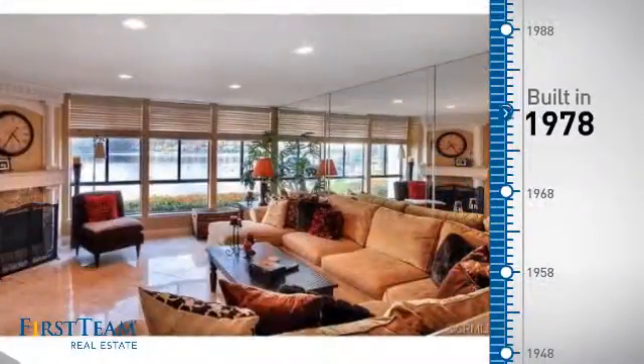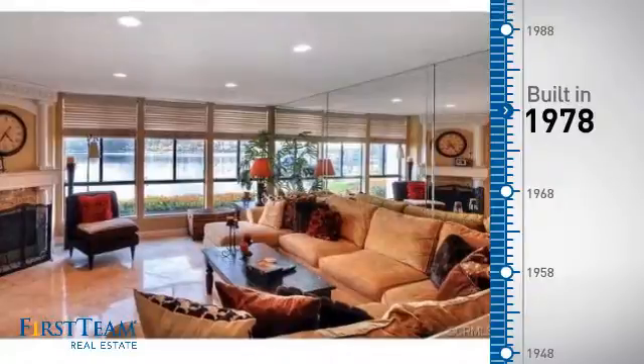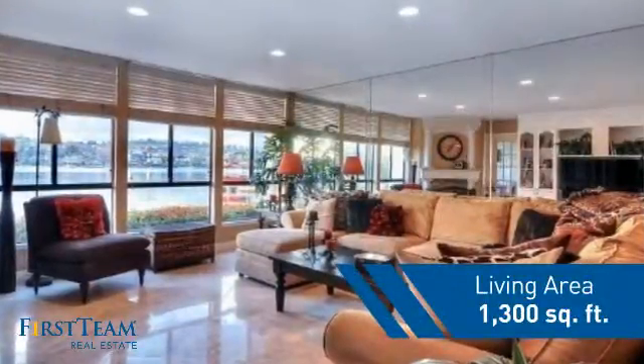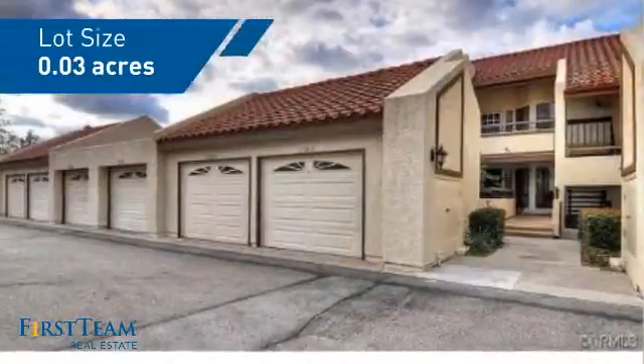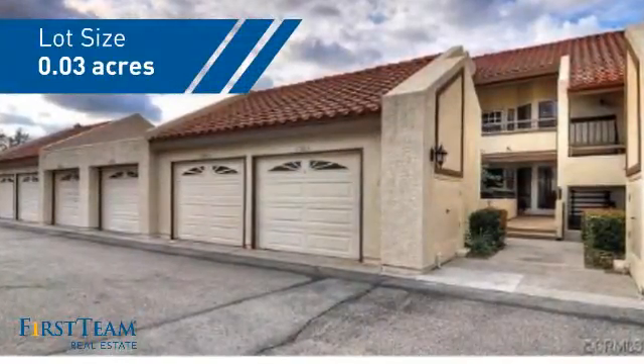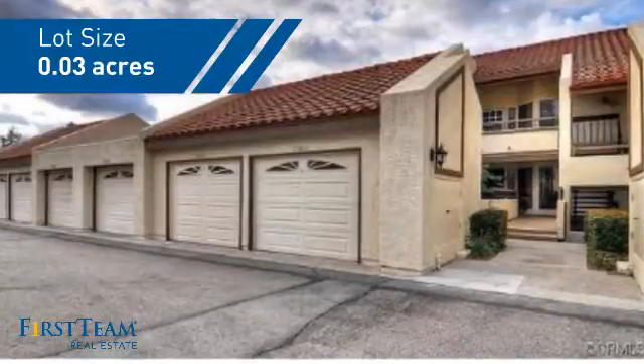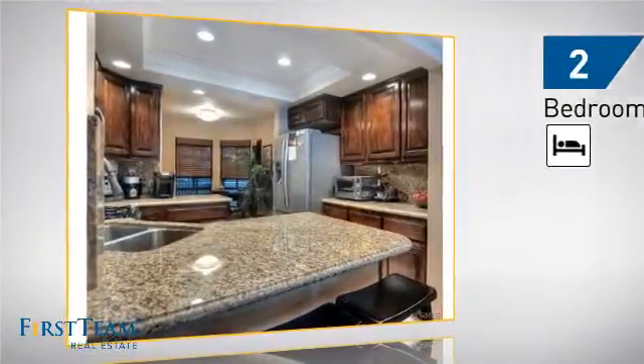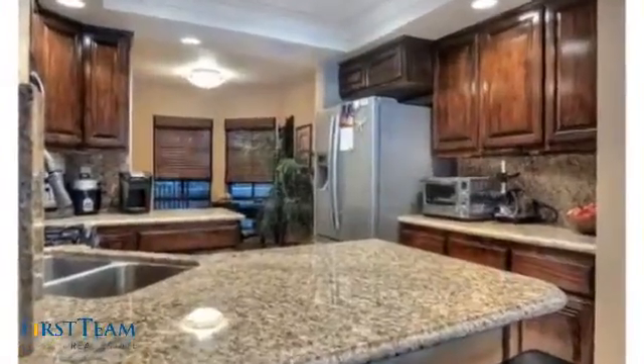This property was built in the late 70s and features over 1,200 square feet of space, giving you a spacious layout to play host or kick back and relax after a long day. Inside, you'll find two bedrooms, so you always have a private space to come home to, as well as two bathrooms.